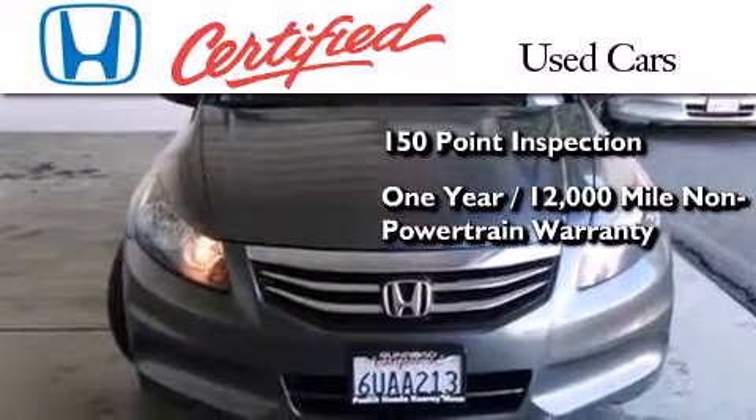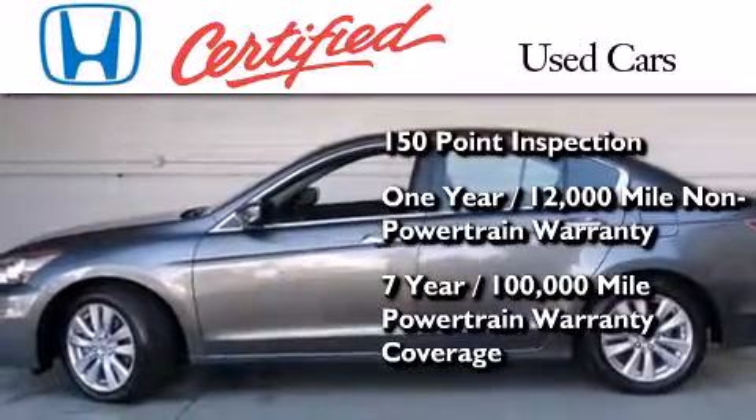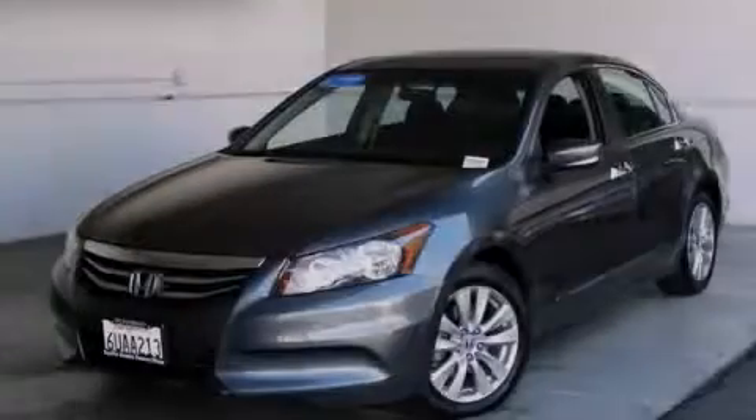what's left of the original new car warranty and seven years or 100,000 miles of powertrain warranty coverage. Call now to find out how you can own this breathtaking vehicle.